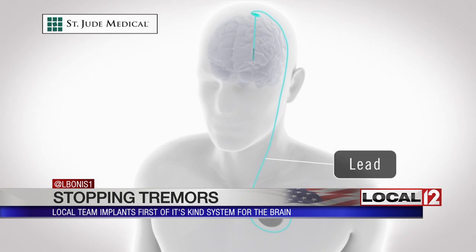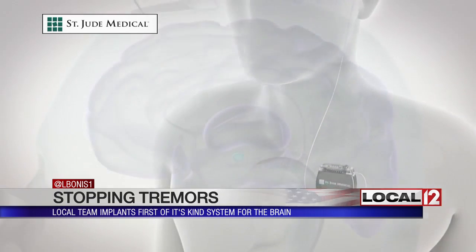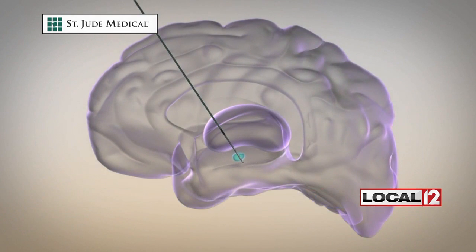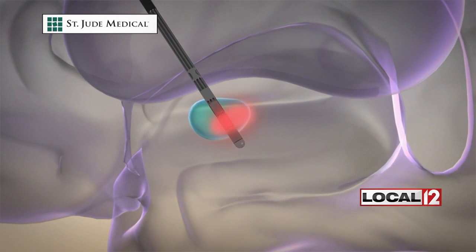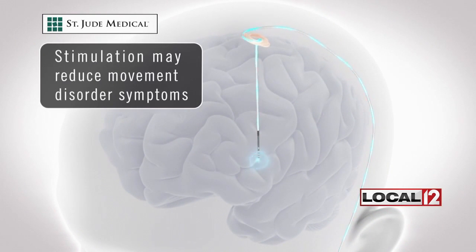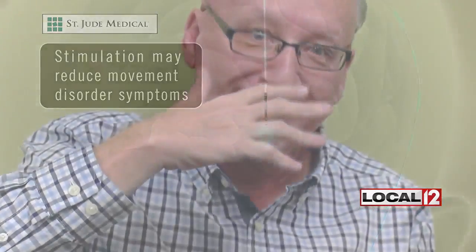A new one from St. Jude Medical, now Abbott. As this animation shows, it's an electrical device similar to a pacemaker placed inside the brain. It helps control tremors. This newer Infinity direct brain stimulation system is put in with a newer procedure where the patient is awake. It allows a surgeon to steer electrical current to areas of the brain to stop essential tremors like Steve's.